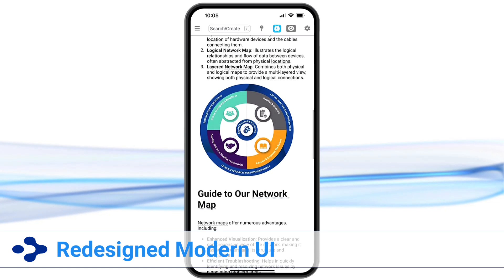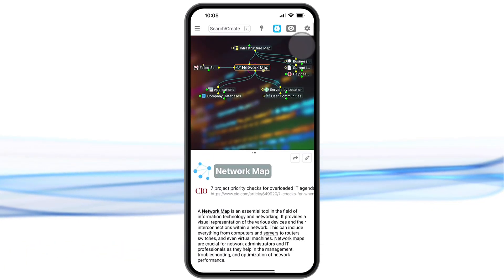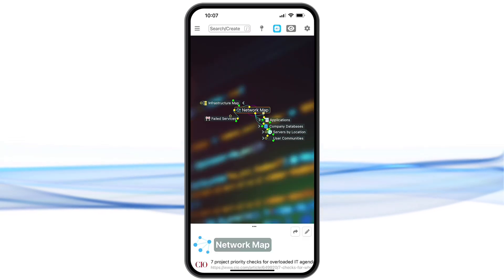It's never been easier to scroll between the visual map and the associated notes. Additional viewing options are available such as text navigation, outline,